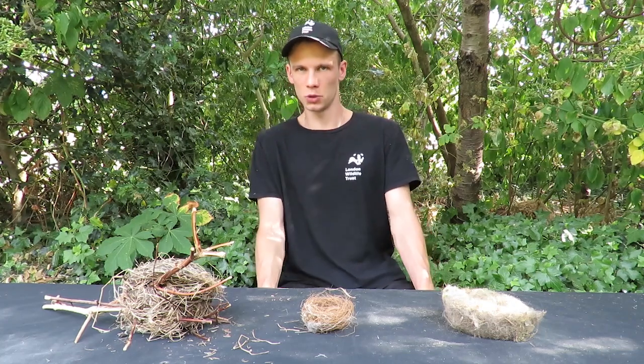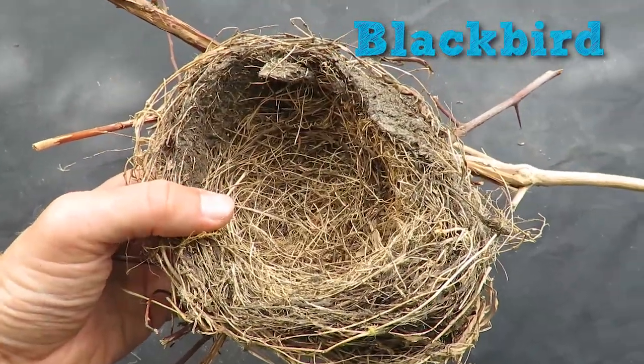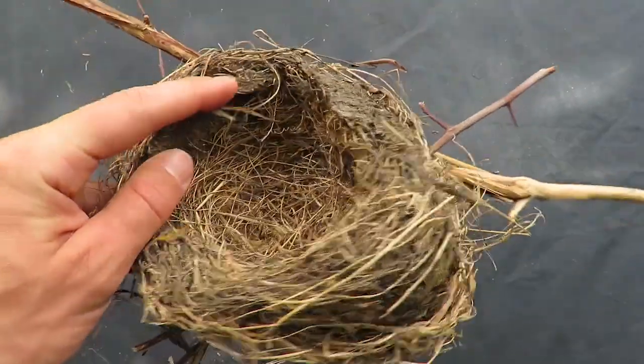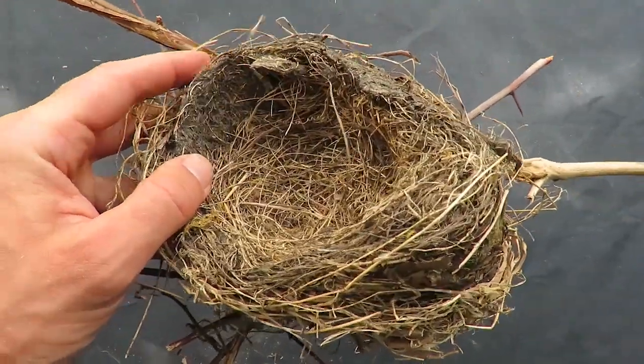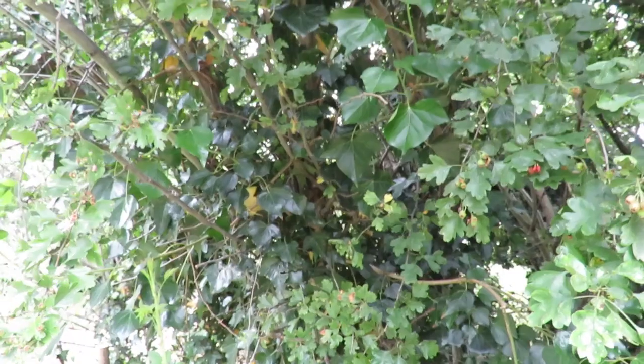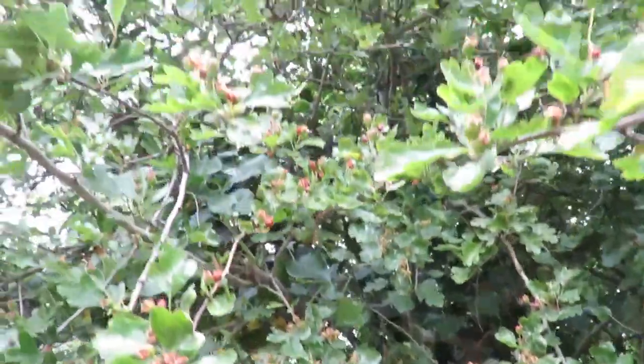The first nest I'm going to talk to you about today is this one, which is a blackbird nest. Blackbirds make neat nests out of grass, leaves and other vegetation bound together by mud. The nests are built by the females alone and they like to build them in dense vegetation, particularly in spiky or evergreen plants like holly, ivy or hawthorn.